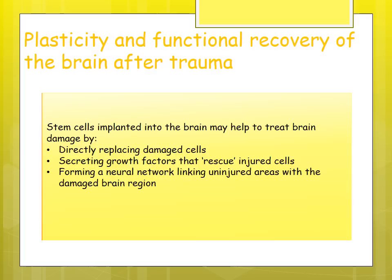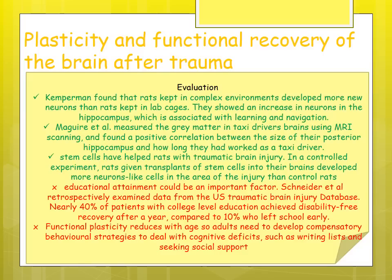Stem cells can be implanted in the brain to help treat brain damage — they can directly replace damaged cells, secrete growth factors that rescue injured cells, or form a neural framework linking uninjured areas with the damaged region. Rats kept in complex environments developed more new neurons than rats kept in cages, showing an increase in neurons in the hippocampus, which is associated with learning and navigation, suggesting brain plasticity.